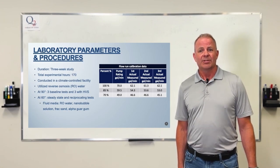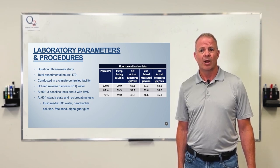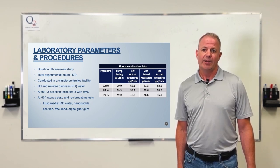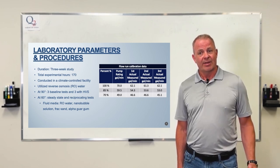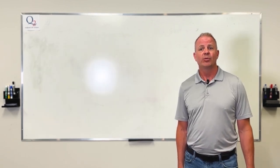The methodology involved about 170 hours of experimentation in a controlled environment. We used reverse osmosis water, then injected air, nanobubbles, guar, and frac sand, and changed the angle from 90 degrees to 60 degrees to observe how far the vortex persists in the acrylic pipe. Results were both visual and quantitative.